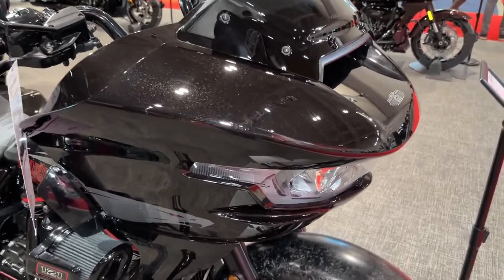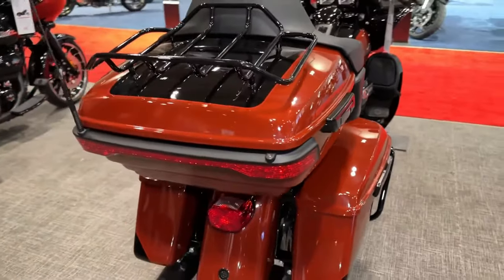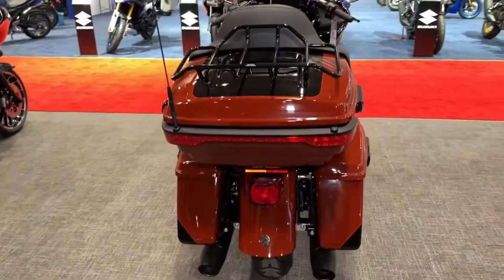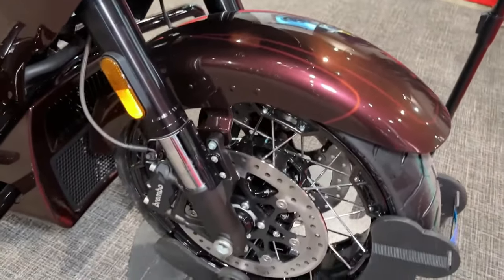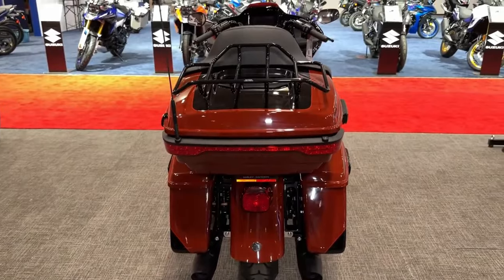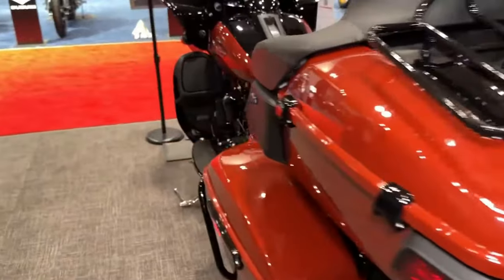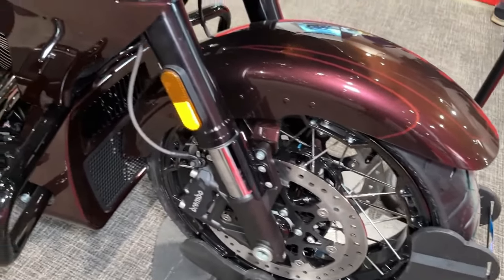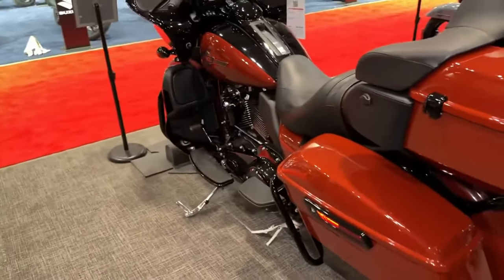Harley-Davidson's commitment to quality craftsmanship is evident in every detail of the CVO Road Glide, from its premium materials to its flawless finish, ensuring that riders experience the ultimate in luxury and performance. Whether cruising down the open highway or navigating city streets, the CVO Road Glide delivers an exhilarating riding experience that is second to none.